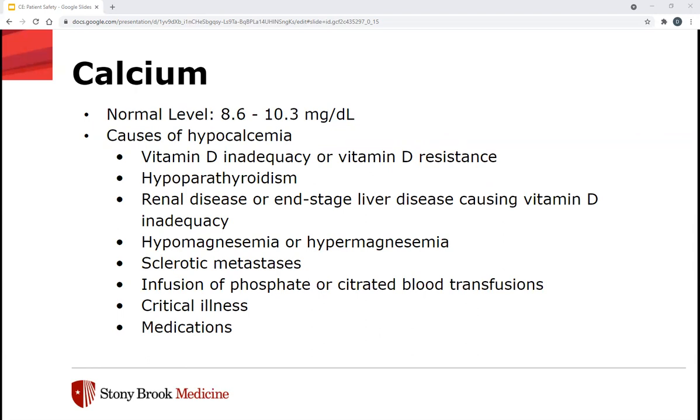We want to replete their calcium to normalize the range. Causes of hypocalcemia include vitamin D inadequacy or resistance, hypoparathyroidism, renal disease or end-stage liver disease, hypomagnesemia or hypermagnesemia, sclerotic metastases, infusion of phosphate or citrated blood transfusions, critical illness itself, and medications such as radiocontrast, estrogen, loop diuretics, bisphosphonates, some antibiotics, some antiepileptic drugs, and cinacalcet.